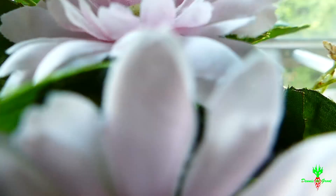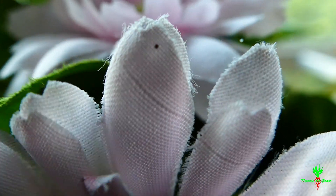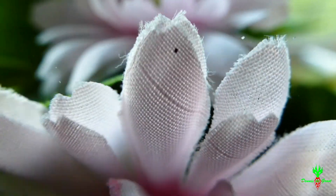En je hebt zelfs bij sommige camera's de kans dat hij, als je autofocus hebt, automatisch focust op het stof dat op de lens zit. Dat heb ik ook wel eens gehad met deze camera, maar dat zijn alleen de camera's die ook goed macro kunnen. En deze kan ook heel goed macro. Als ik hem ergens heel dichtbij hou, ik heb hem zelfs tegen de lens aan, en dan focust hij. Dus dat is een macro lens.